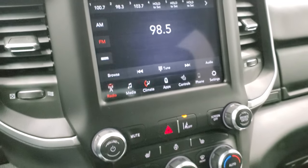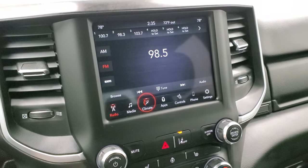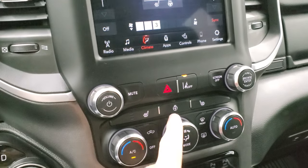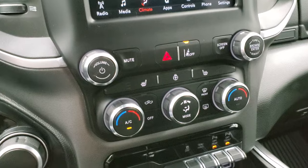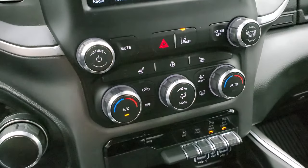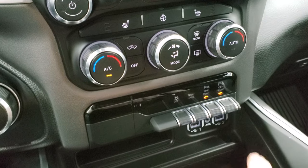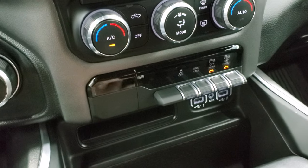You can do your climate controls up here including dual climate controls, or do your climate controls down here with the buttons and knobs if you prefer the more tactile style. This one also has lane departure warning. Down here is your stability control, tow/haul, and front and rear parking sensors — you can turn those off and on.